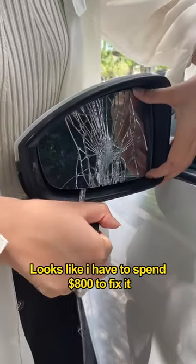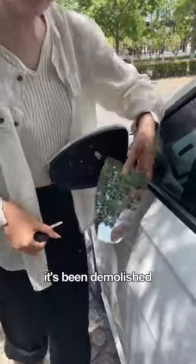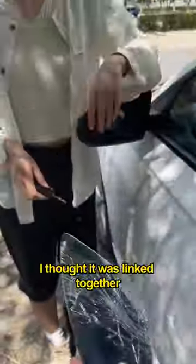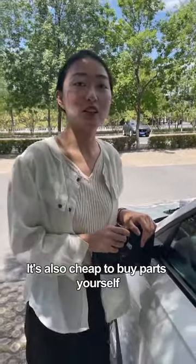Can you solve it? Looks like I have to spend $800 to fix it — it's all a scam of your money. Look, it's been demolished. I thought it was linked together, but the mirrors can be replaced separately. It's also cheap to buy parts yourself.